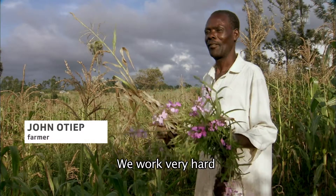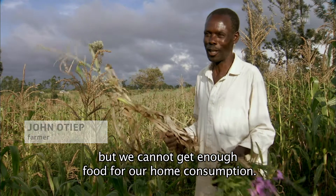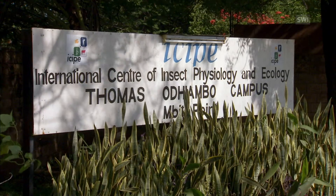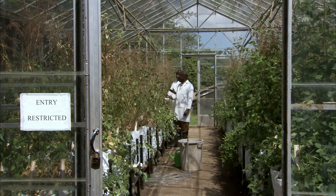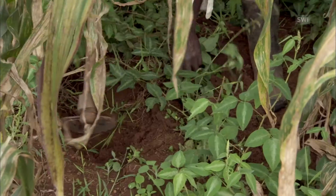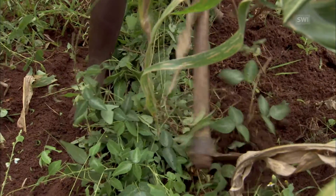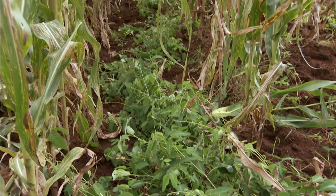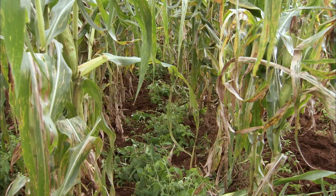We work very hard, but we cannot get enough food for our home consumption. The push-pull method was developed after years of field research, resulting in a method that is both ecological and effective in getting rid of pests and parasites. It consists of planting desmodium in between the maize. This provides the push effect, as the stem borer is repelled by the plant's scent. Desmodium also keeps nitrogen in the soil and neutralizes the striga weed.